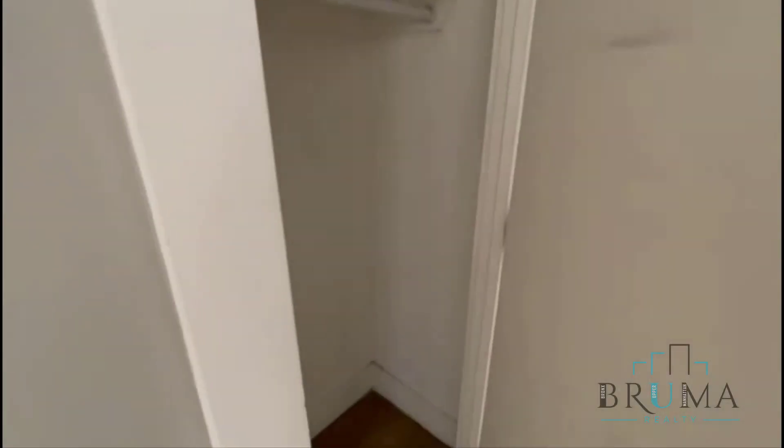Closet number one. Closet number two. And the bathroom.